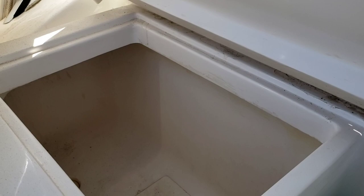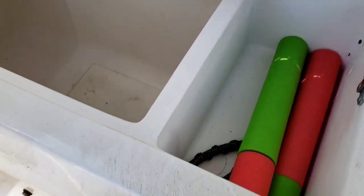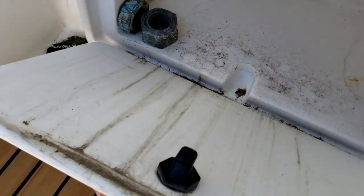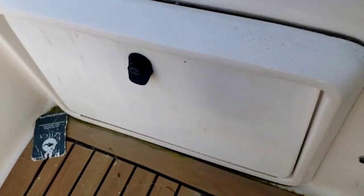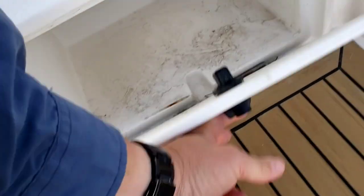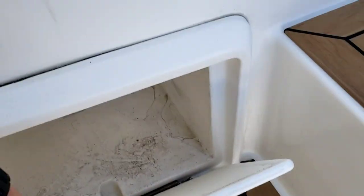Here we have a fish hole or cooler, whatever you want to use it for. There's another storage compartment for tackle, and another cooler or storage compartment — it's the same layout on both sides.